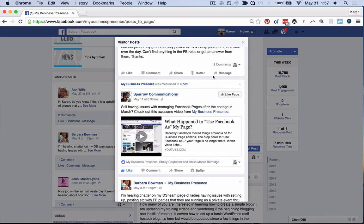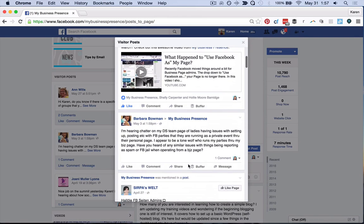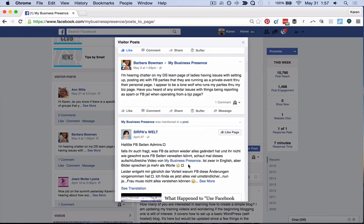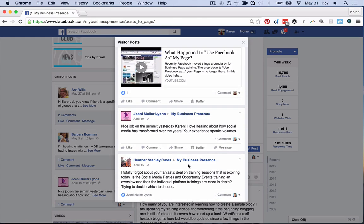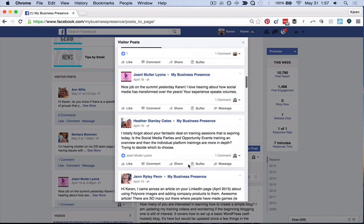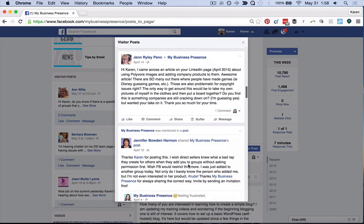When I go to your business page, I should see that you've responded to every single message. People are asking you a question — they're taking the time to visit your page and talk to you. They're engaging with your page, and this is what we want. The more you engage back with them, the more engagement you're encouraging. All of these things feed into the Facebook algorithm, showing Facebook that you're interactive and active on your business page.